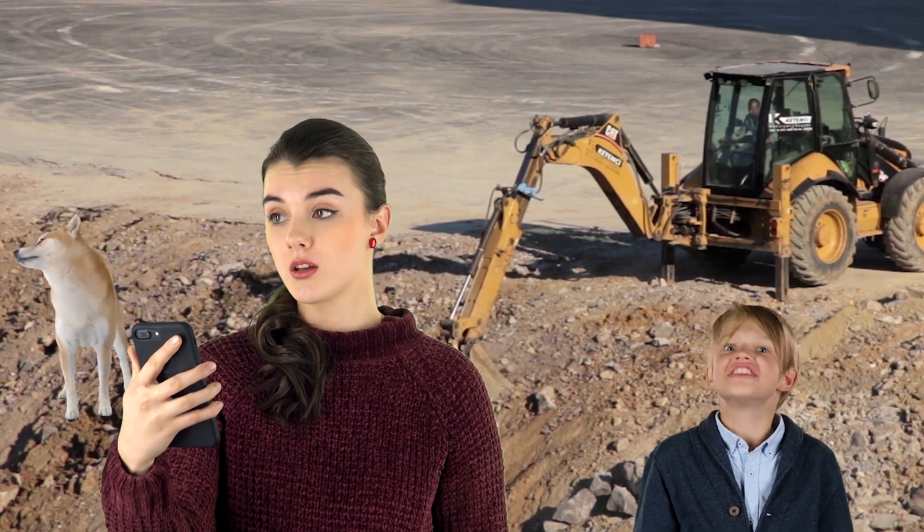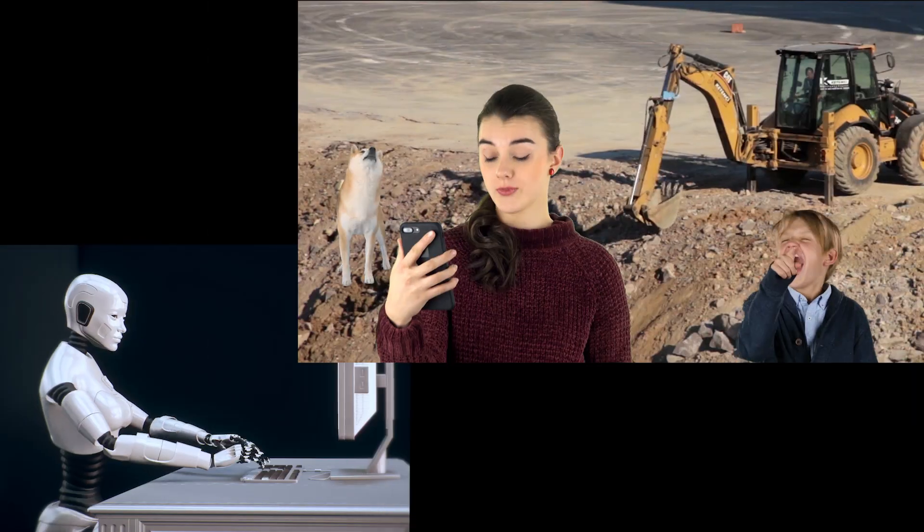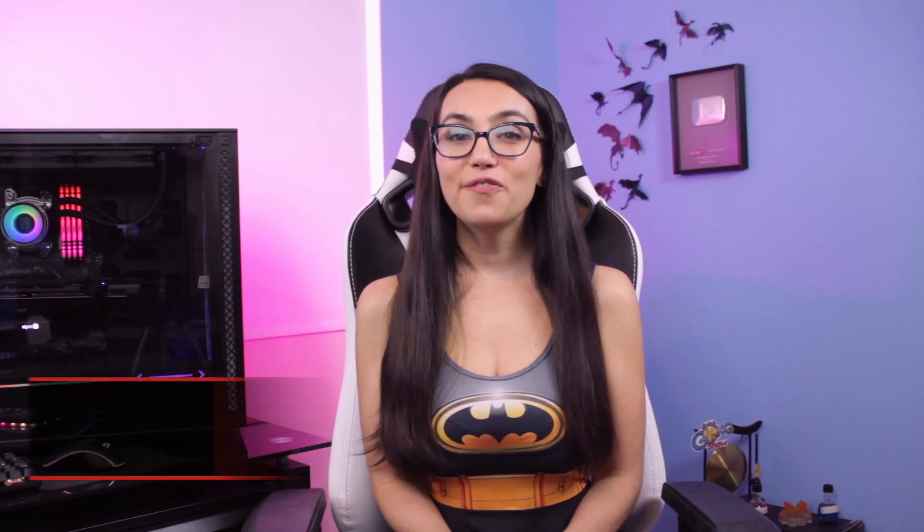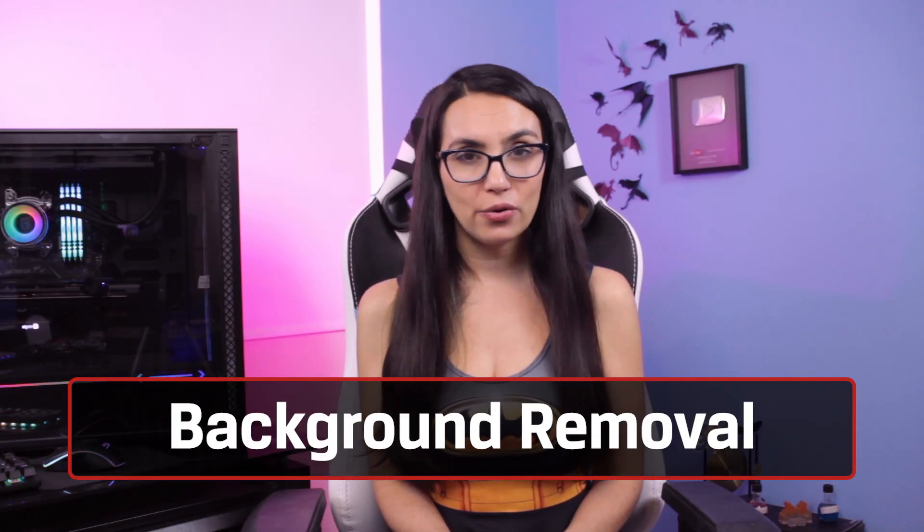Noise removal even works with incoming audio. Let's say someone on your conference call has a rather loud cacophony of sound going on in the background — dogs barking, kids playing, etc. By toggling noise removal on in the speakers section of the broadcasting app, the AI will enhance the speaker's voice while removing the background noise so that you can focus on what's most important. Bad audio is the worst, so these solutions could be real game changers.